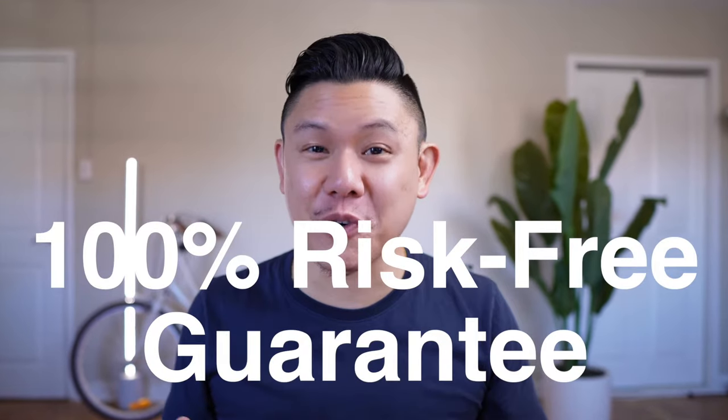Costco has a 100% risk-free guarantee, which means that if you're not satisfied with the product, Costco will accept your return at any time. Here's everything that you need to know about the Costco return policy.